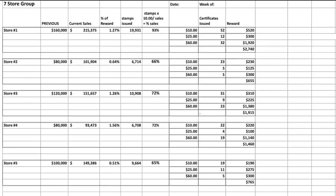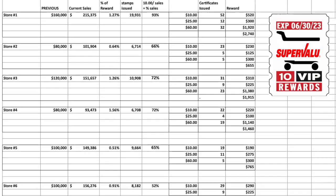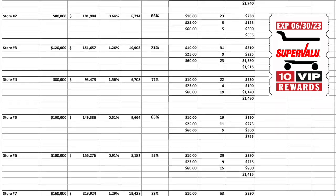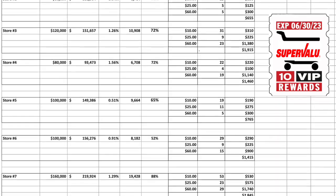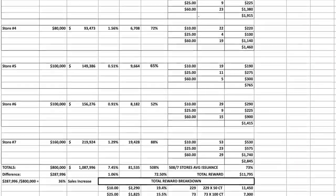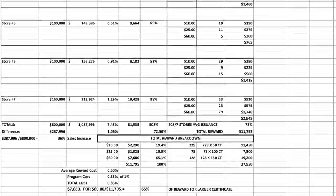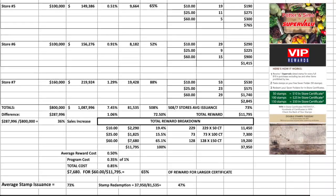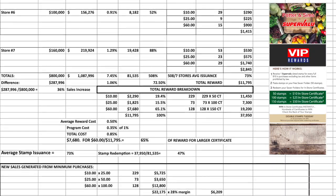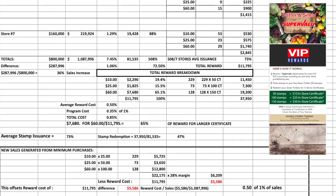Weekly analysis reports are generated by calling the store each week to retrieve weekly sales figures, stamp issuance, and the number of certificates issued. From this, we can calculate stamp issuance in relation to sales and stamp redemption from the number of certificates issued. We can also calculate weekly reward costs. This process prevents sweethearting, giving too many stamps, and fraudulent issuance of certificates. Very simple, very controlled.